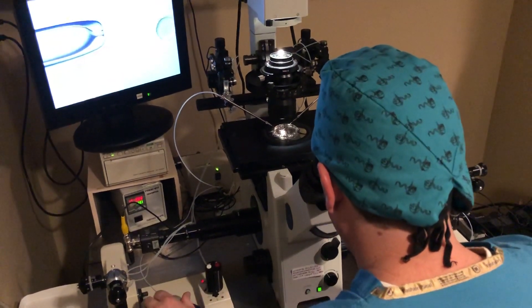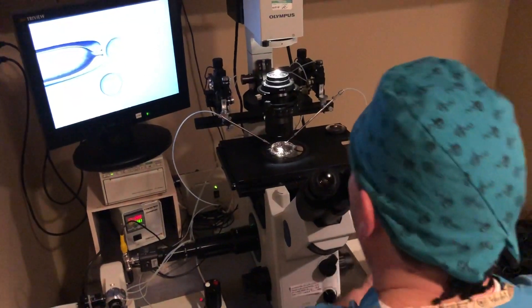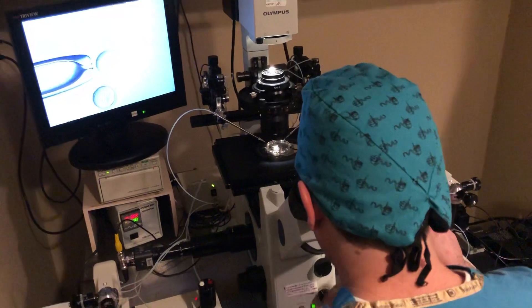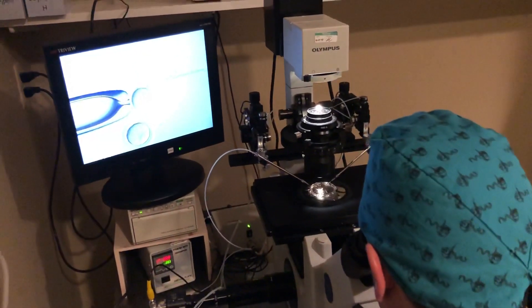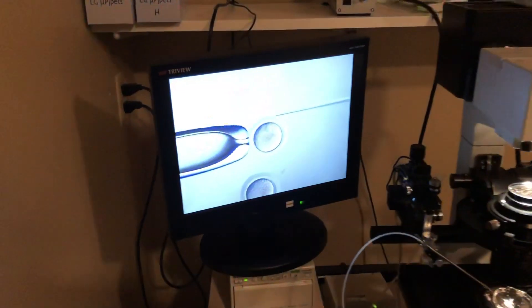This is Dr. Wilshire at Missouri Fertility in Columbia, Missouri. Welcome to our in vitro fertilization laboratory. Today our embryologist David will be performing an ICSI procedure on all of the eggs that we recovered from our patient this morning in our previous video.